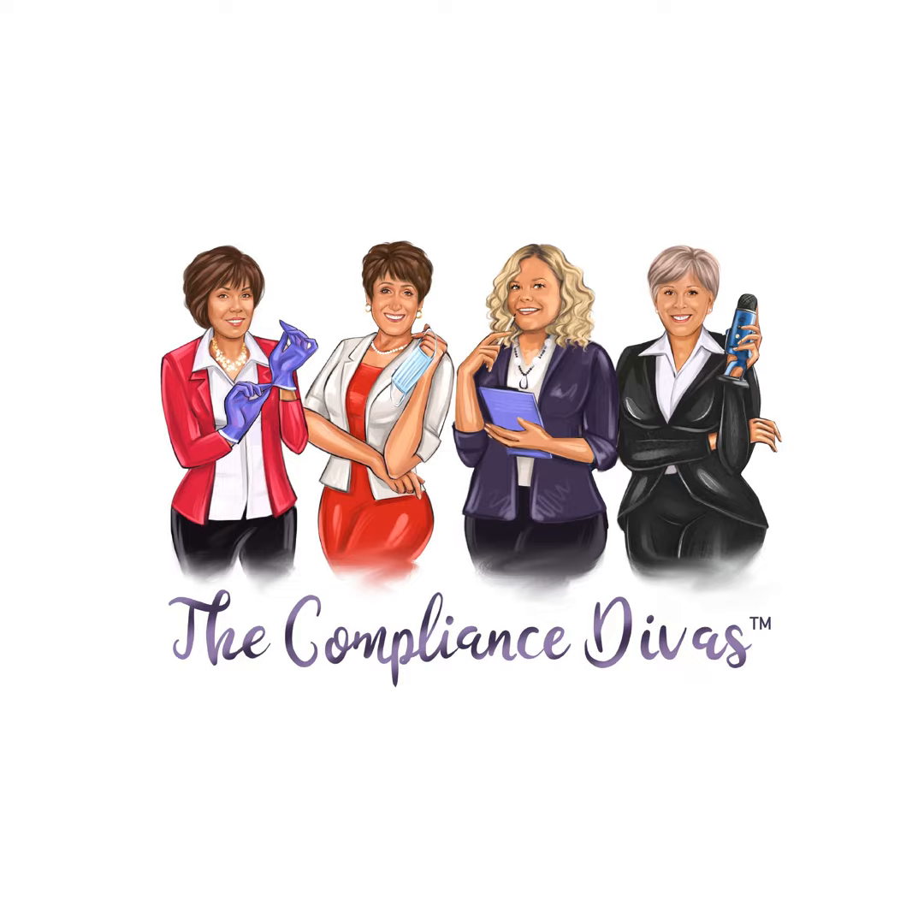Welcome. I'm Leslie Canham. I'm Mary Gavoni. I'm Linda Harvey. I'm Olivia Wan. And together we are the Compliance Divas. Welcome to the Compliance Divas podcast.